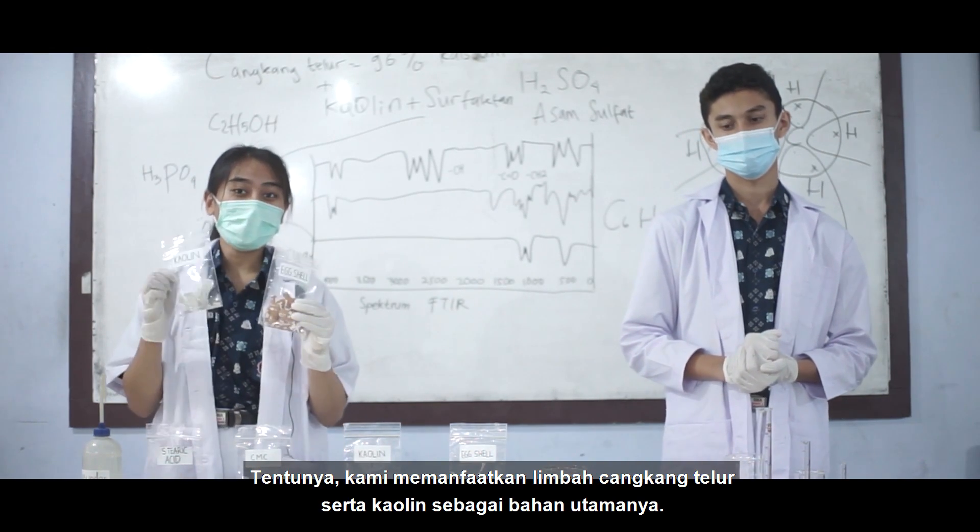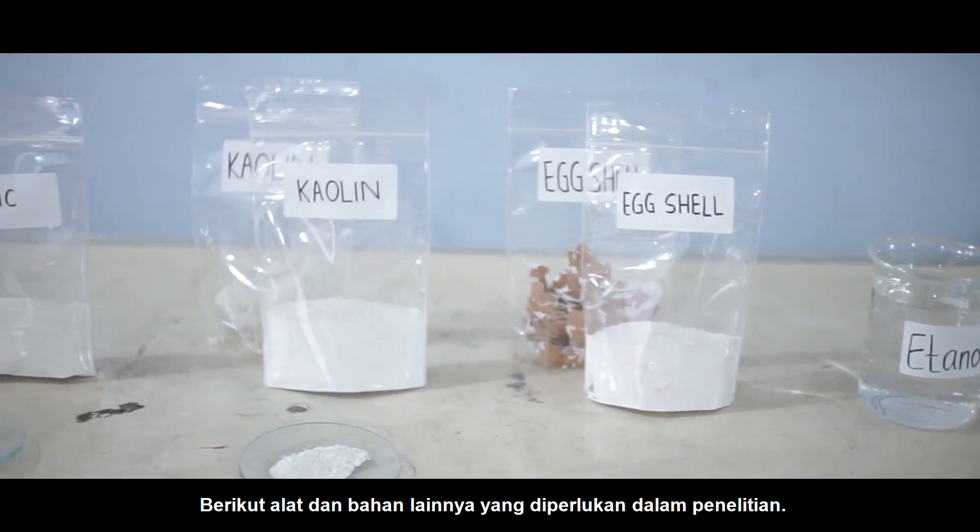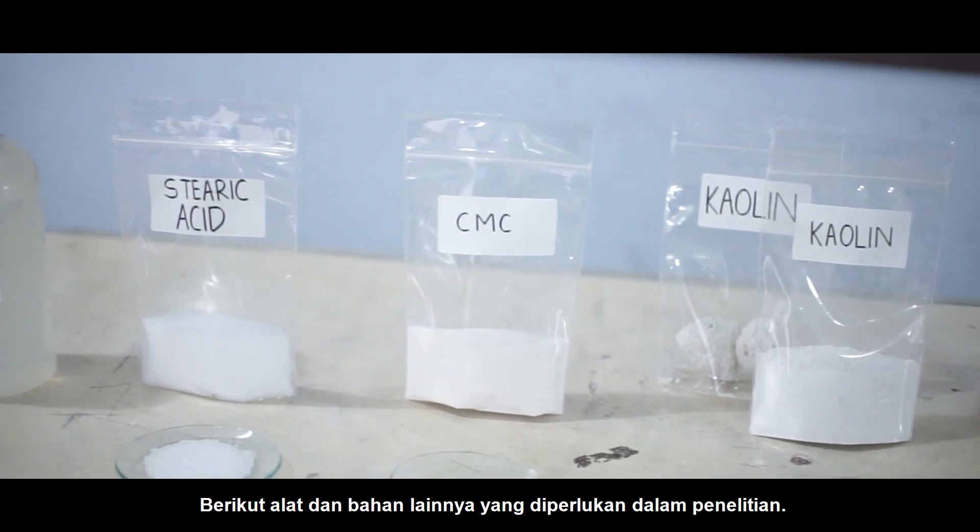We use eggshell waste as well as kaolin as its main ingredients. Here are the apparatus and other reagents needed in this research.